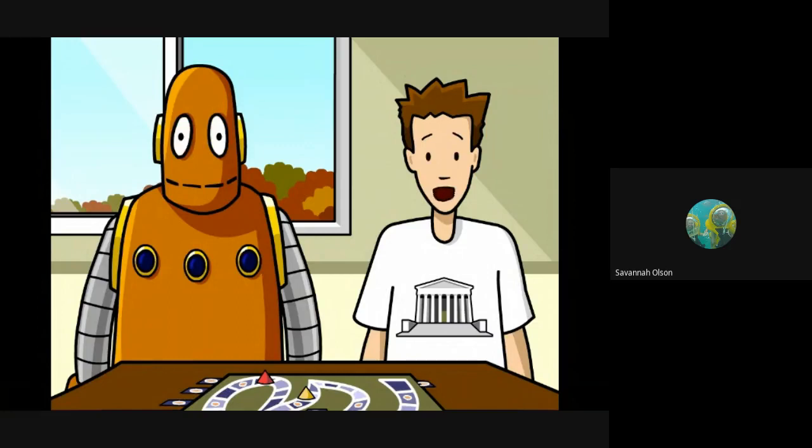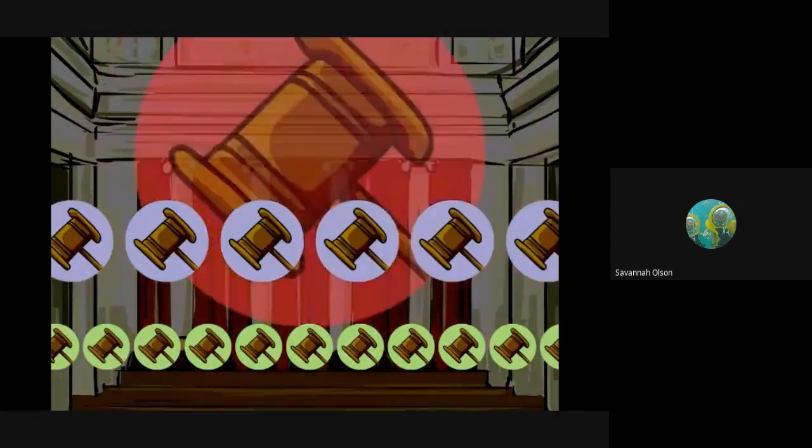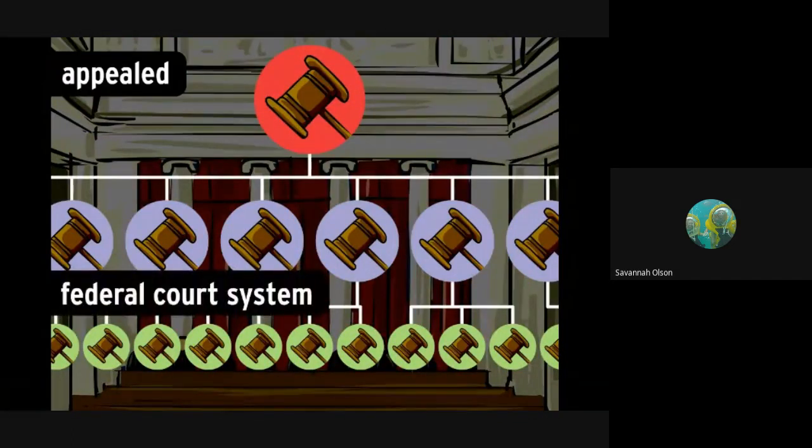In fact, that's what Supreme Court decisions are called: opinions. Not just any case goes to the Supreme Court. The court is the top authority of the federal government's judicial branch — it's the last stop for cases that have been appealed through the federal court system.